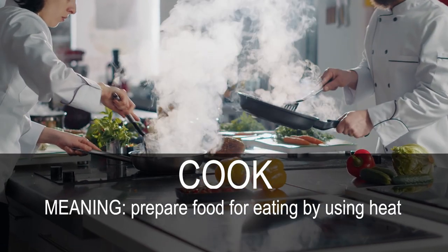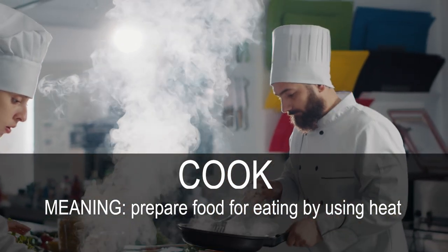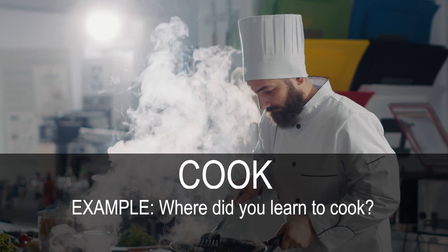Cook. Prepare food for eating by using heat. Where did you learn to cook?